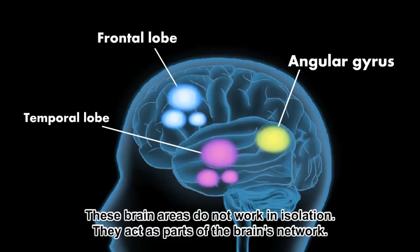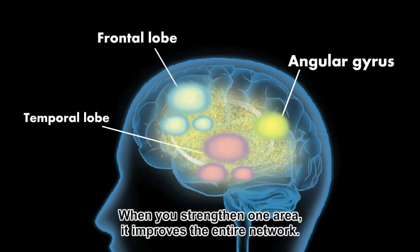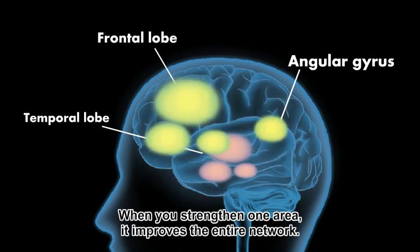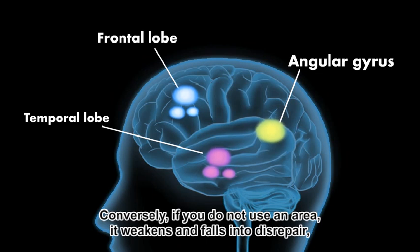These brain areas do not work in isolation. They act as parts of the brain's network. When you strengthen one area, it improves the entire network. Conversely, if you do not use an area, it weakens and falls into disrepair, just like an abandoned building.